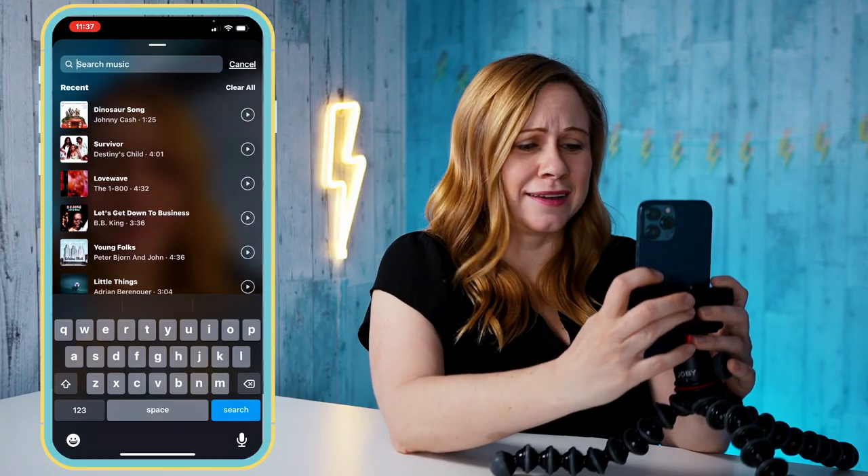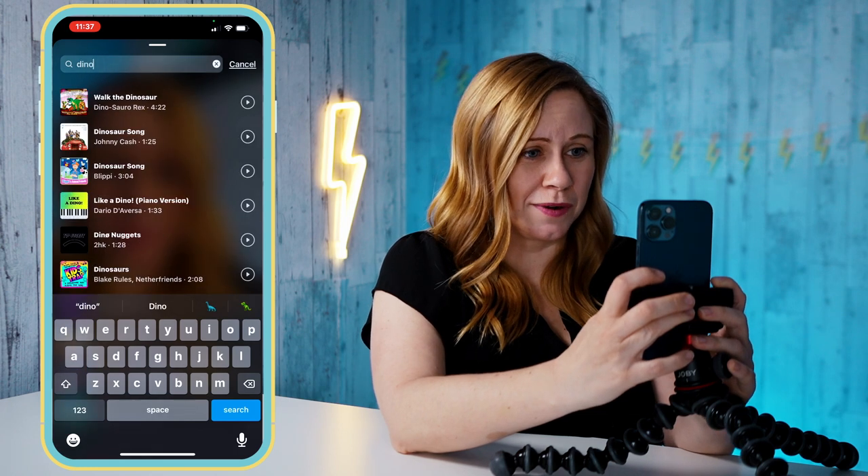When you're picking your song, you want to consider whether your reel is going to have long clips or short clips. If you want a lot of short fast clips, then you need to pick a fast song, and if you want more longer clips, then you need to pick a slower song. The hardest part, I think, is figuring out what song you want to add.